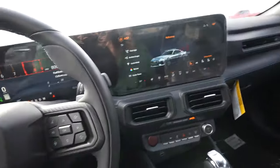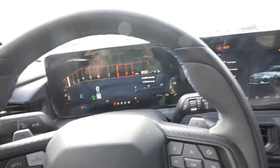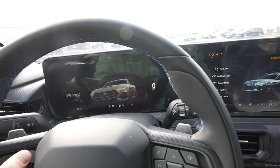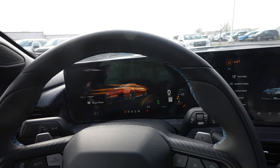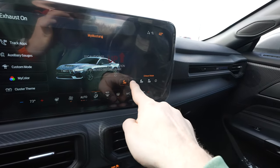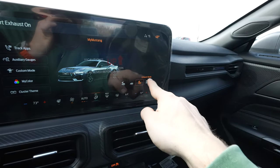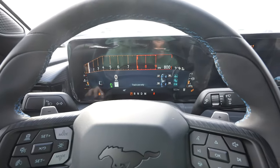It's currently in track mode — let me switch it to drag strip mode. So: Quiet, Normal, Sport, Drag Strip. I'll rev it a little bit in drag strip mode.